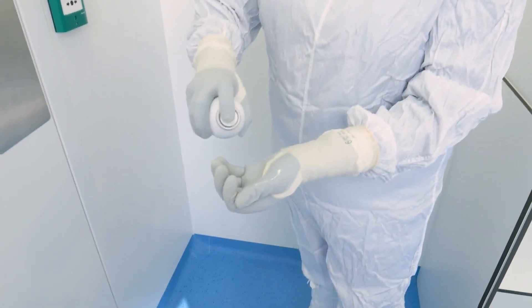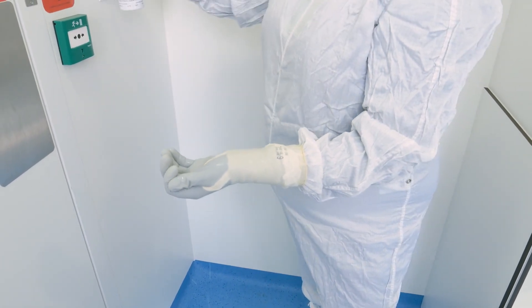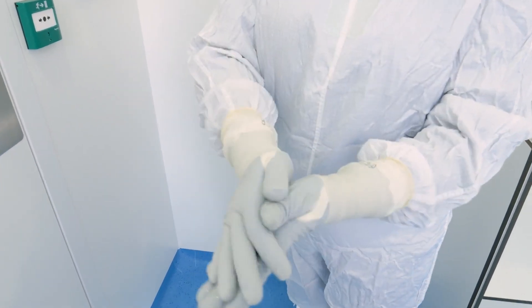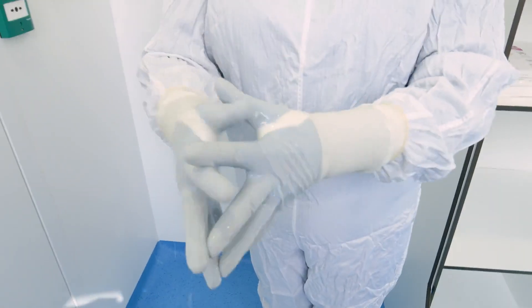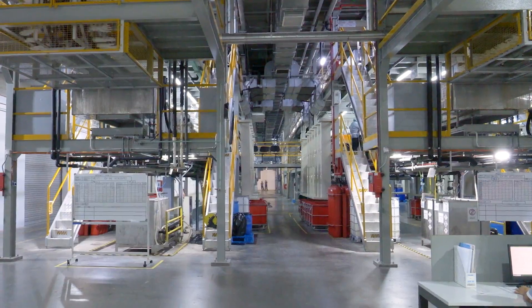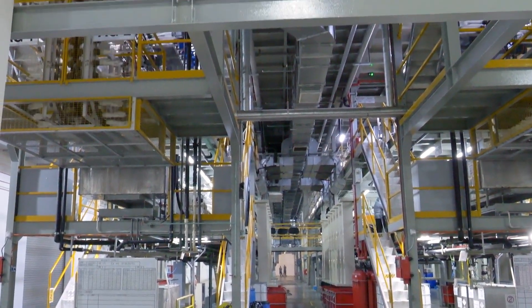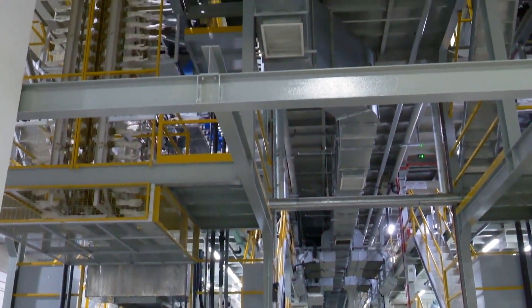For more than 40 years, Mönlücke has produced high quality sterile gloves, which are trusted to deliver the best possible protection for products, processes and operators in the life sciences sector. The Mönlücke commitment to trust and quality comes through in everything we do, including in our commitment to continuously improve Biogel gloves and the manufacturing processes through which they are made.